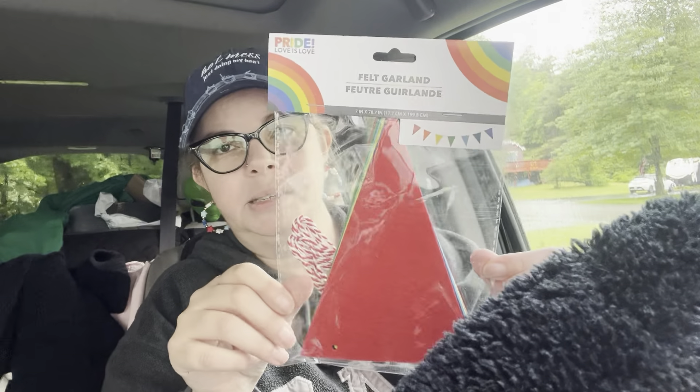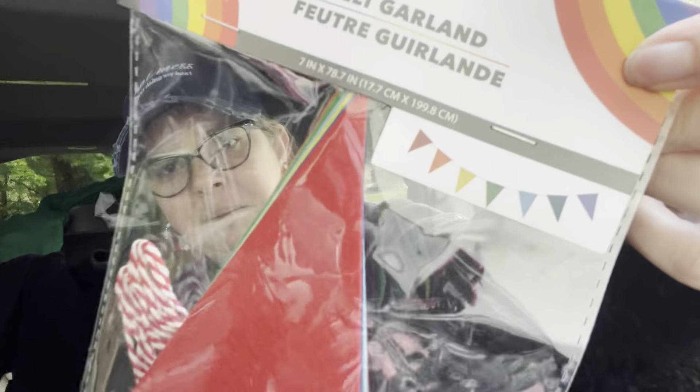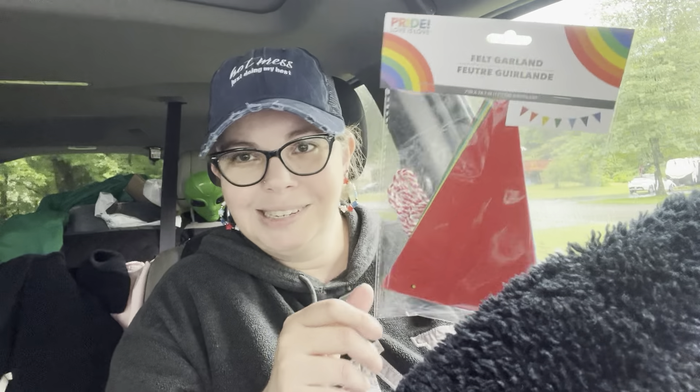The next thing I found was this pride banner set, or felt garland as they're calling it. It doesn't have to be used for pride — it is rainbow colors, which I thought was really cool. I want to use it in my craft room or for decorating. It could work for a party, for pride, for decorating your car, or even a birthday. You get seven pieces, so you could maybe spell something out if you had enough of them.